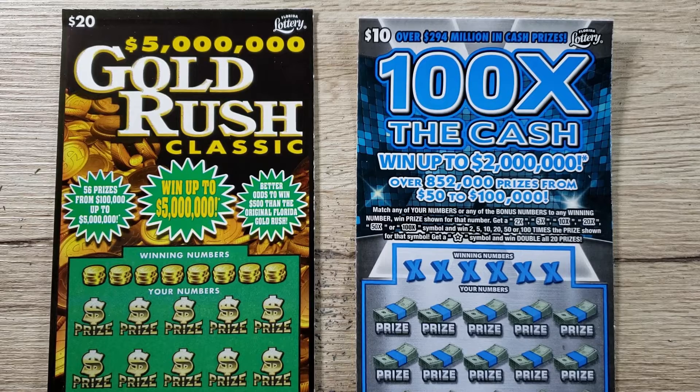Hey, what's up guys and welcome to episode 254 of the Scratch to Win channel. Today we're going to change things up a little bit and step away from the two dollar tickets. We're going to play a big one — the $20 Gold Rush Classic and a $10 100 Times the Cash. Both tickets are promising millions of dollars in jackpot prizes, and hopefully we can find something big today.